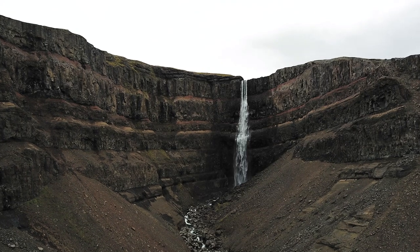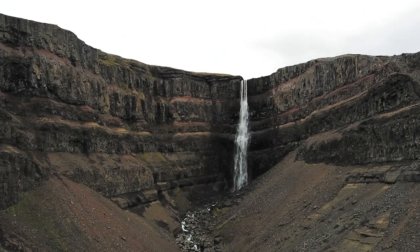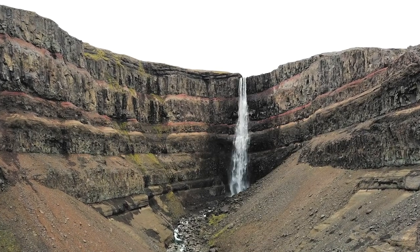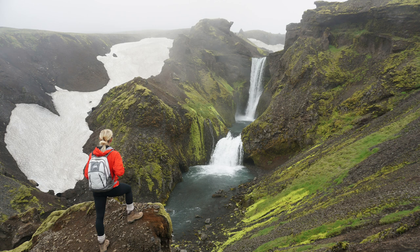If you're doing a hike like the Hengifoss hike in East Iceland, then I'd throw these on. For a multiple-hour hike that's a whole different category, but I've used these for the Fimmvörðuháls hike which was 10 hours and they were fantastic.